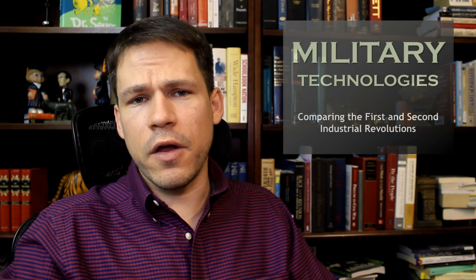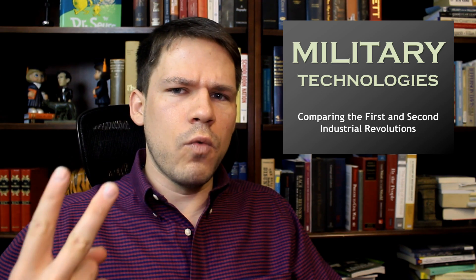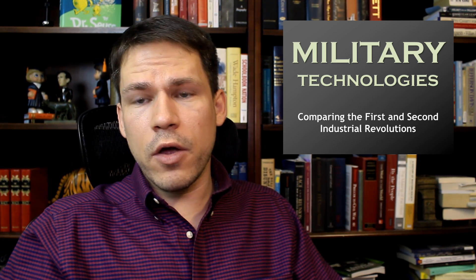One of the best ways to compare the first and second industrial revolutions is to look at military technologies. I'm going to take you through two wars — the American Civil War and World War One — and compare those military technologies.